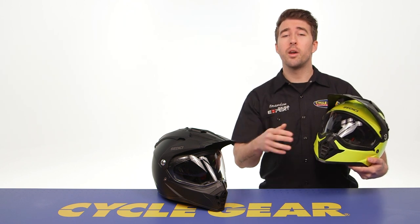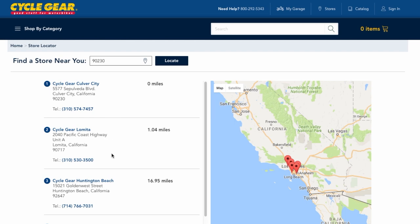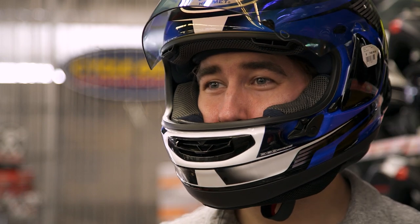If you're not sure about fitment, keep in mind we have over 140 store locations nationwide. Our gear experts are in store and are more than happy to help you out with a personalized fitting, making sure all of your gear is fitting you right the first time.